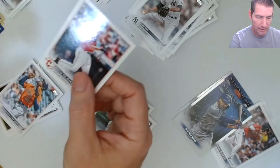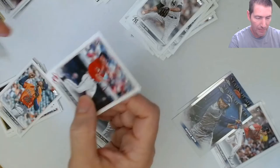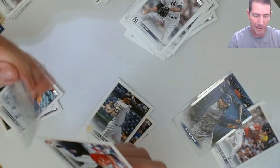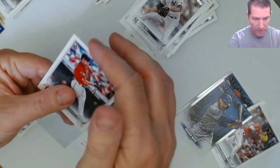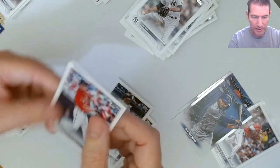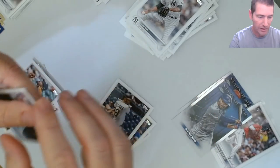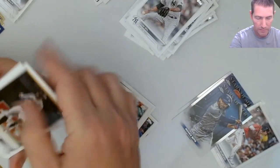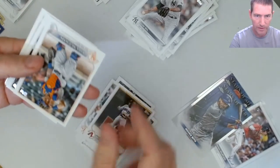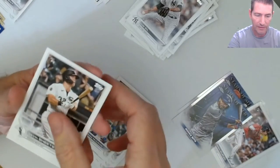Ernie Clement piece here. Overall getting a few things - I forgot about Brandon Marsh, that guy always slips my mind. Ernie looks pretty good too but the edges right here are a little rough. Okay, stop the flip - Gavin Sheets.